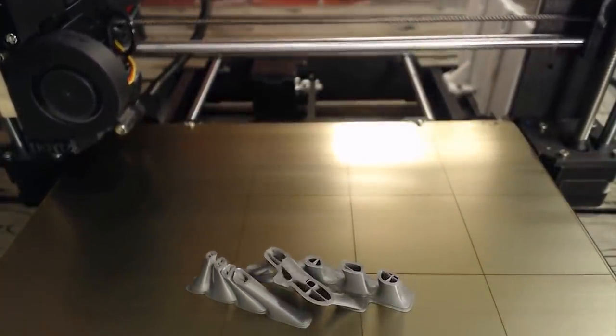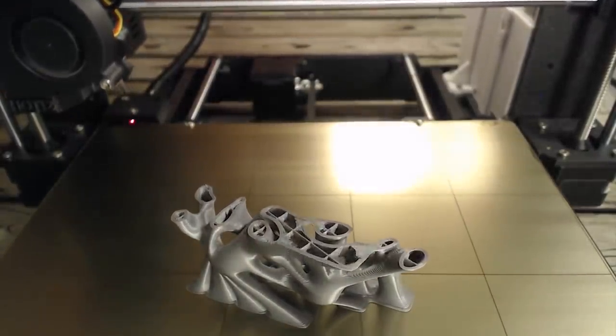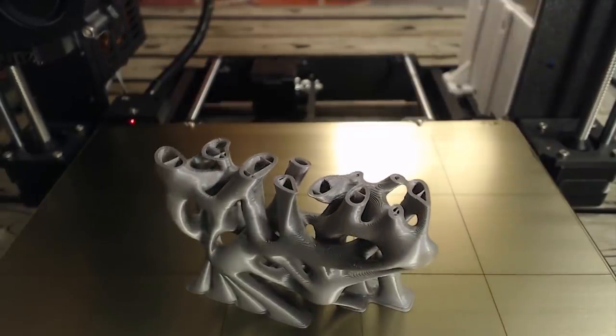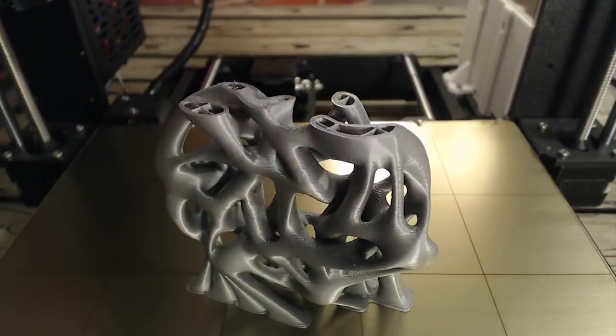Hello guys, TechHD here. My name is Alex and today I'll tell you about 10 ideas how to make money with your 3D printer. It will be a dry content video containing only useful information and facts, so I recommend you to watch it till the end. Let's get started!